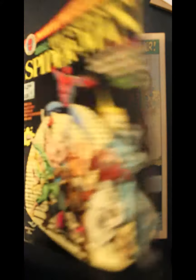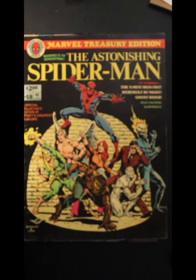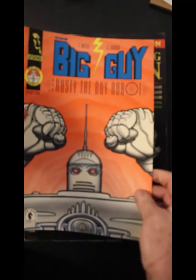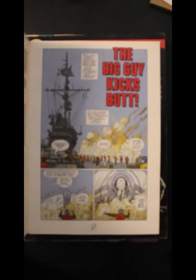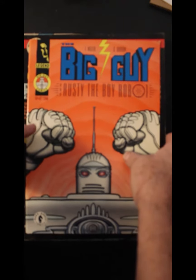And I'm opening up the first one so you can see the splash page. Big Guy and Rusty Boy Robot. Let's put these down and start again.